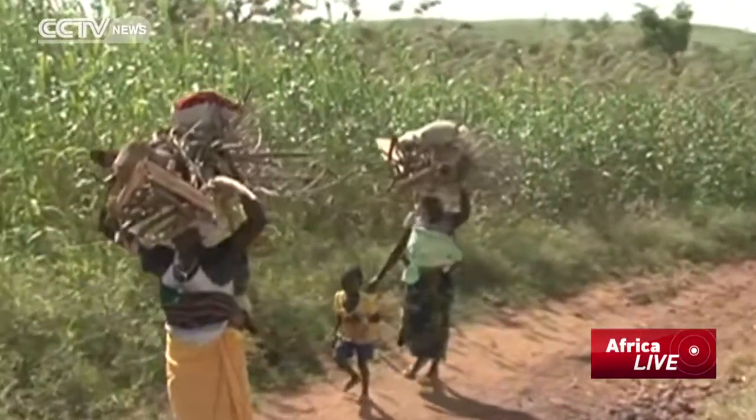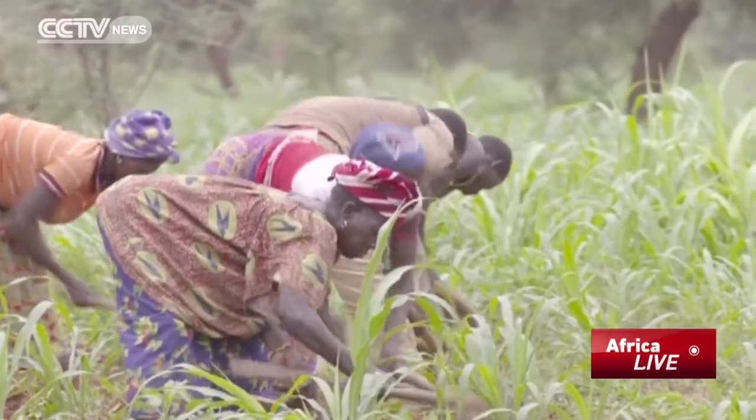These practices have transformed lives in the landlocked West African state, where 80% of people rely on farming. I have a family of 11 people. At the moment, my store is full of grain and I haven't touched it.